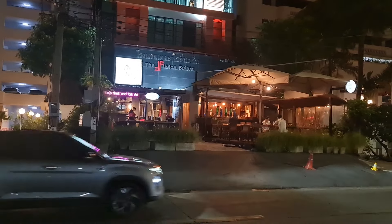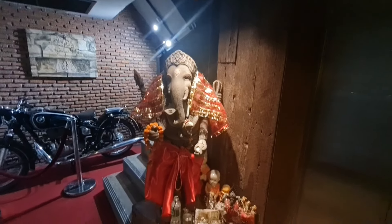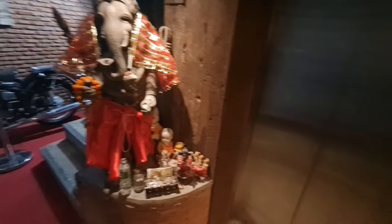There it is — the Fusion Suites — and there's also a restaurant that I definitely want to check out maybe in the future. This is the lobby of the hotel and they do have an elephant here to greet you on your way to the elevator. I did get a little lucky today — I am on a high floor.